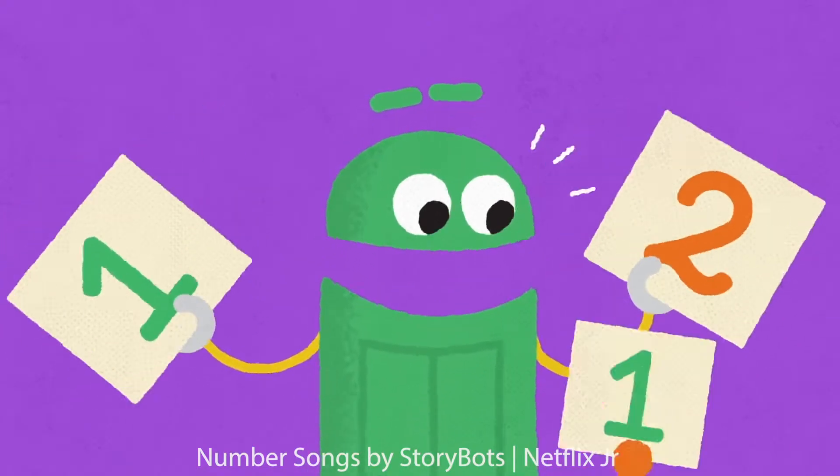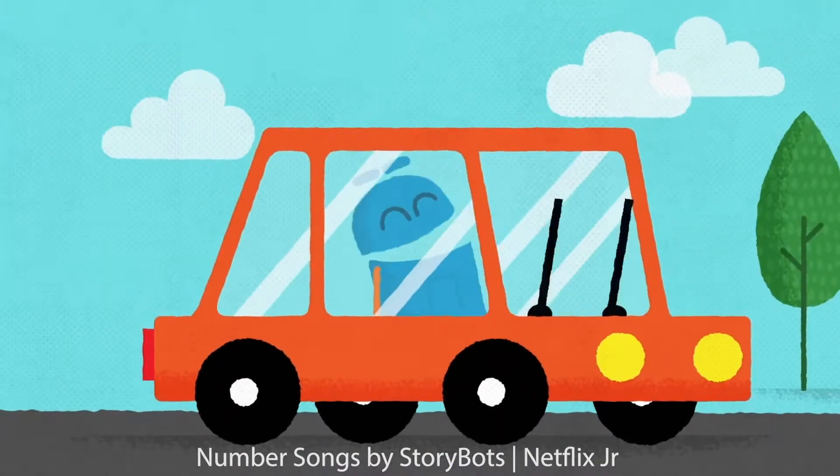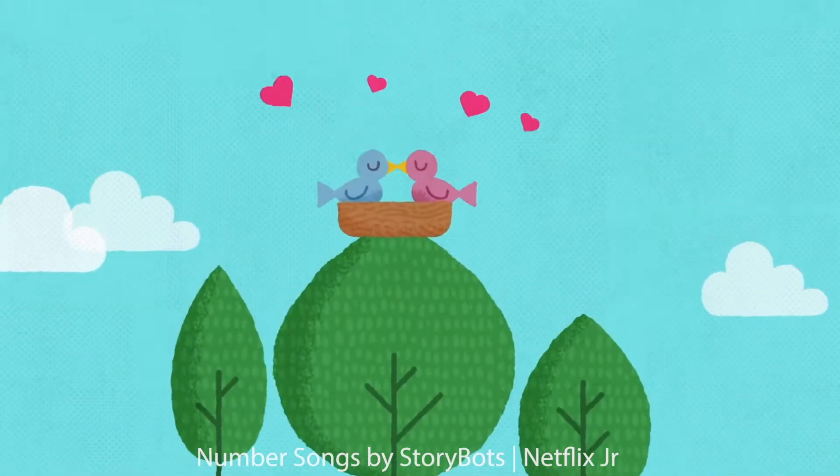Number two is mighty helpful when you're counting hands or feet. The wipers on your windshield are exactly sweet.